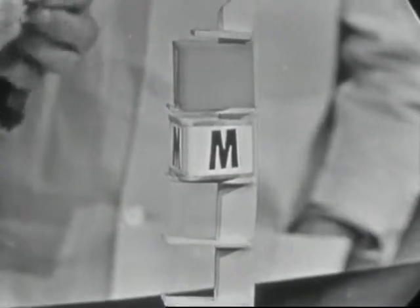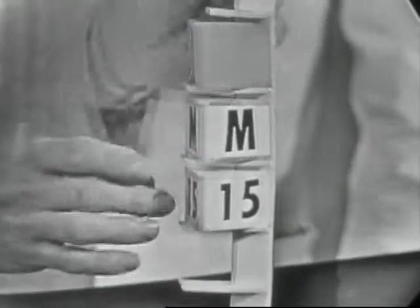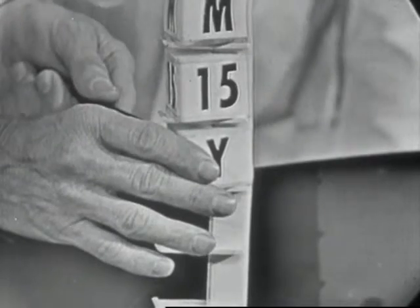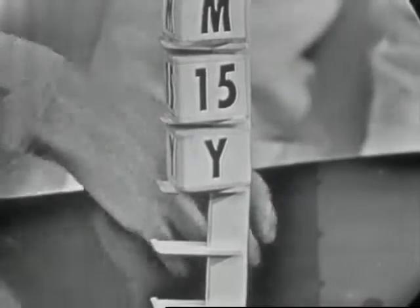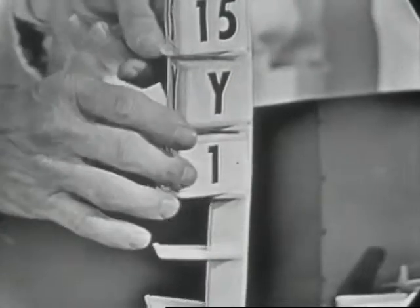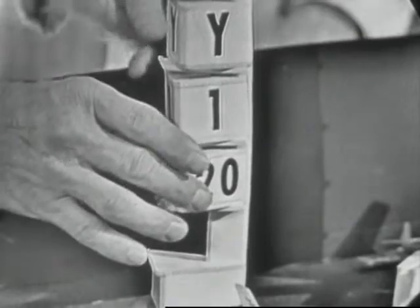Each radar station gives a track number, so this first station gives the track number 15 — meaning that in the last 24 hours he's picked up 15 tracks and this is the 15th. The next block is the designator of the radar station which is presently carrying the track — in other words, the plane has moved away from the first radar station and now another station has picked it up. Then we have the block indicating the number of aircraft in the blip, its altitude in multiples of thousands — this would indicate 20,000 feet — and its speed: 259.